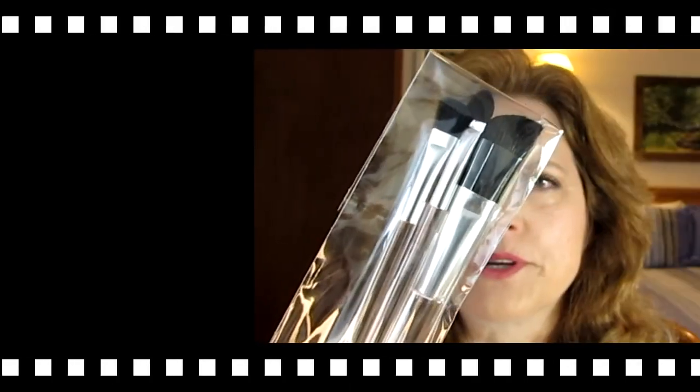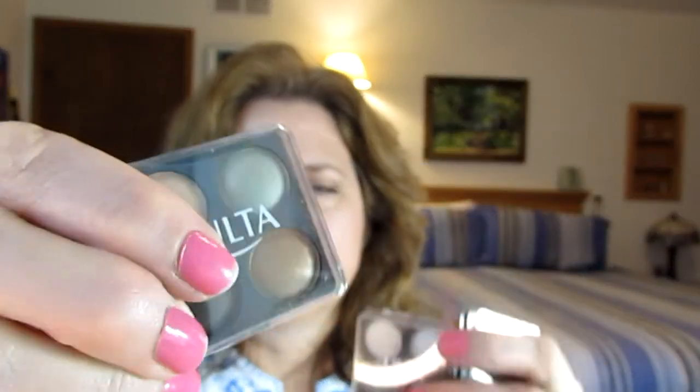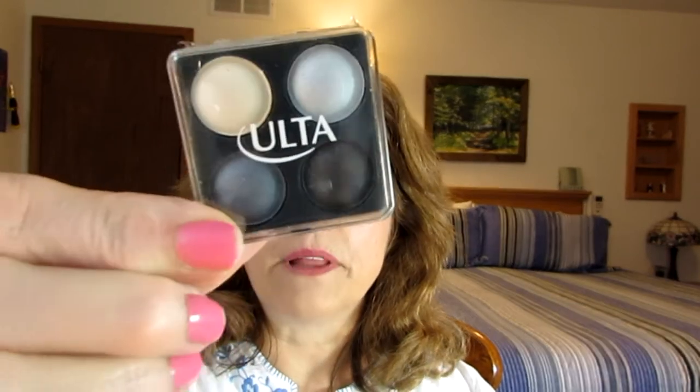My battery is acting like it's going to die, so I'm going to do this quickly. It comes with a set of brushes — actually two brushes and one sponge applicator. They're not bad, but they're not really high quality. The brushes are not very nice, but to throw them in my purse, it's not a bad thing. It came with — I love this green — nice colors. It's blue and black. Love that.